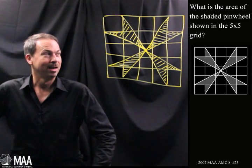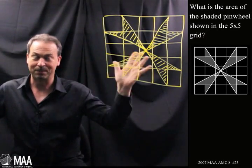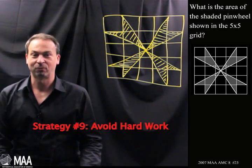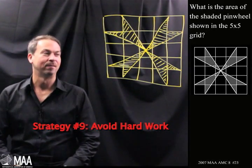Okay, I can work out that area I guess. There's like a whole bunch of little triangles and stuff — I can probably add up all the triangles. But my impulse says: let's avoid hard work. Strategy number 9. So let's stare at this and see if there's a way to avoid hard work.